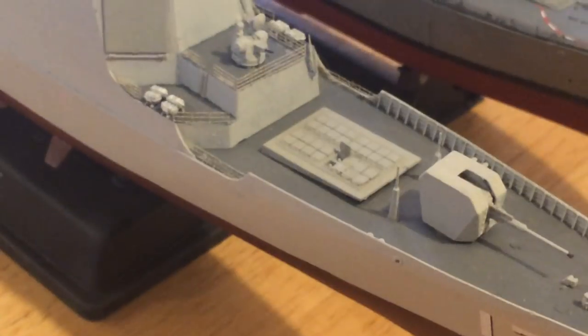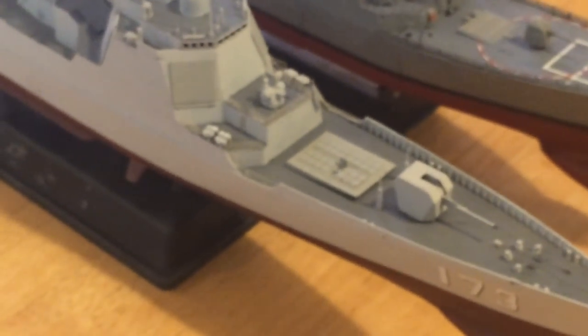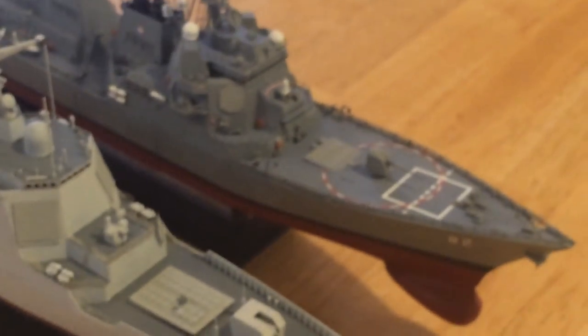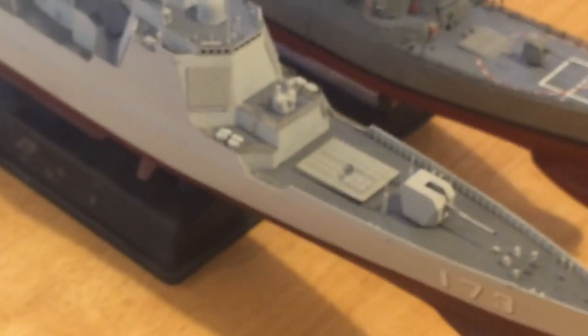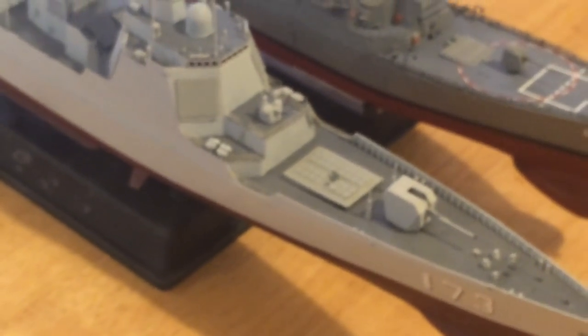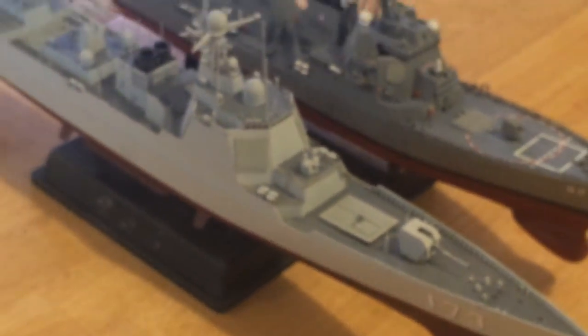The Type 52D displaces close to 8,000 tons full load. Its vertical launch cells number 64 — significantly fewer than the Burke's 96. They are hot launch cells like the U.S. cells, and they now have anti-submarine warfare, anti-air warfare, and anti-surface warfare missiles they can launch, but not the variety that the United States carries.